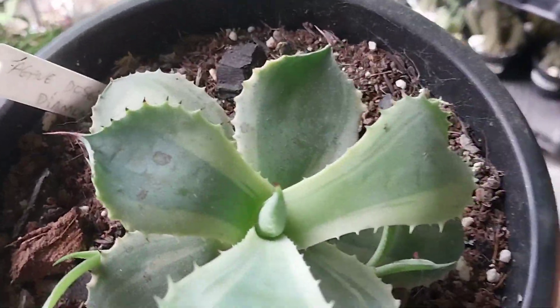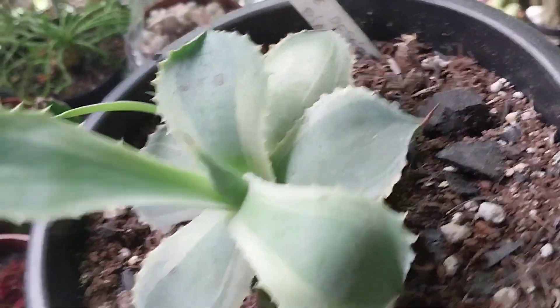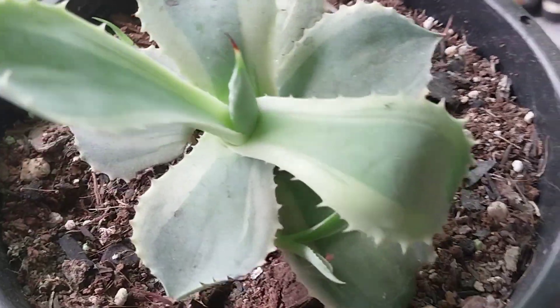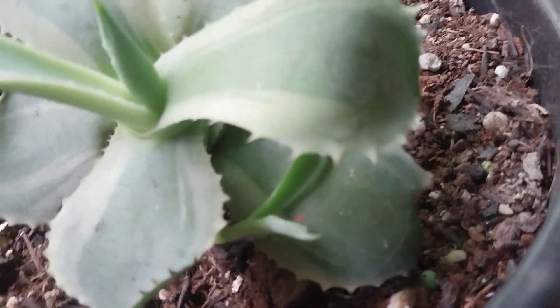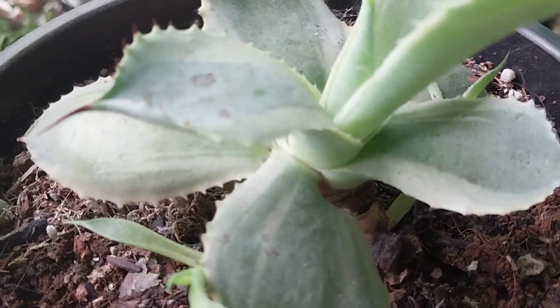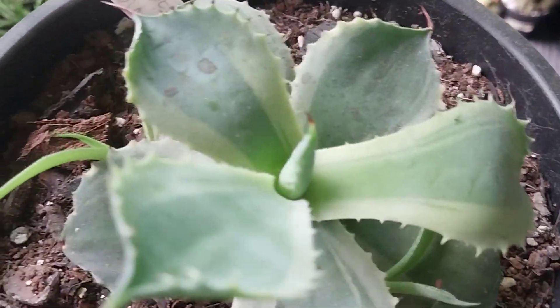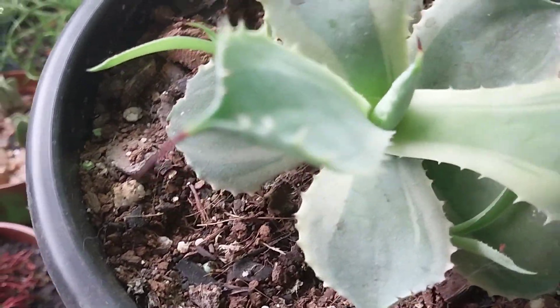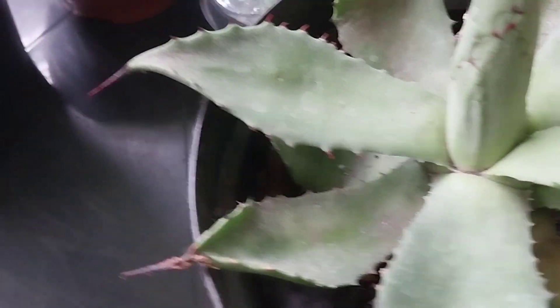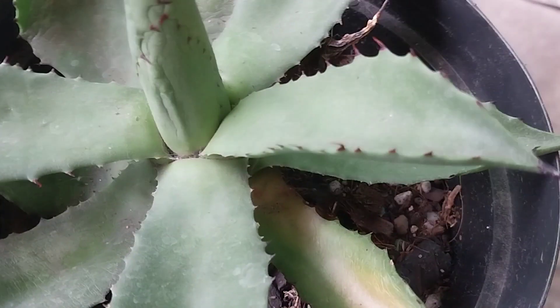Tem um formato diferente. Essa aqui é a Diamante. Então nós temos uma coleçãozinha aqui. Ainda tem outra ali. Aquela ali não é a Gavi, tá? Eu queria mostrar pra vocês a Gavi. E eu, como sou meio burrinho, pensei que essa que eu vou trazer aqui pra cima fosse a Gavi. Mas a Ana disse que não é.